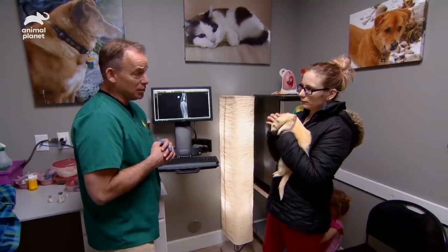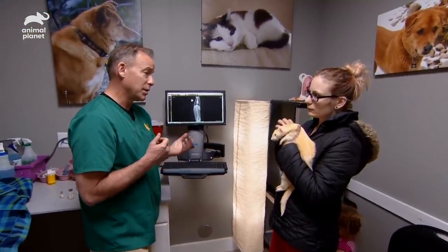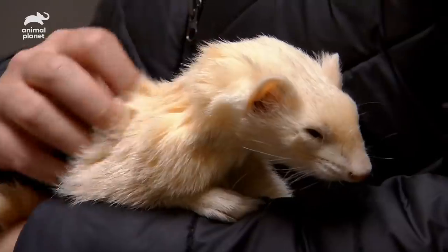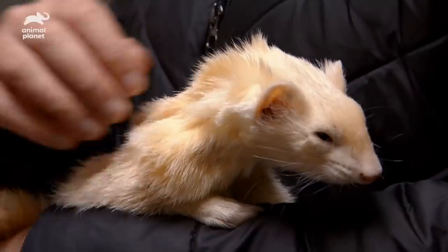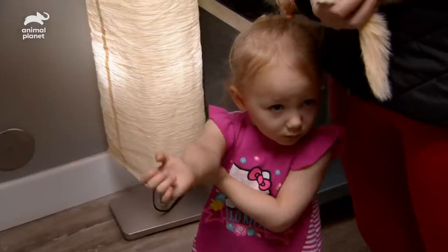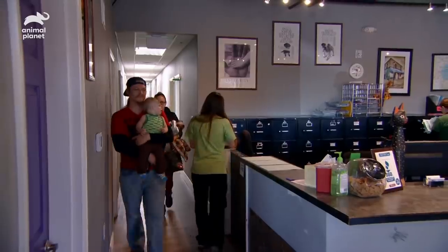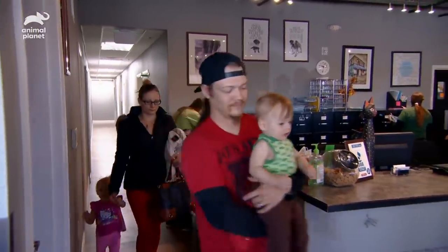If we do surgery, we'll keep him for three to five days because that's the period that any complications might arise. If you can part with him for that long — he's actually my daughter's. If he's OK in the end, that's what matters. We'll do everything we can to get him back to you. We just need him to be back healthy.